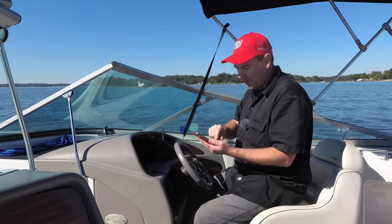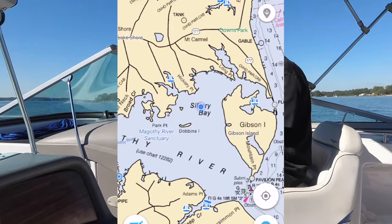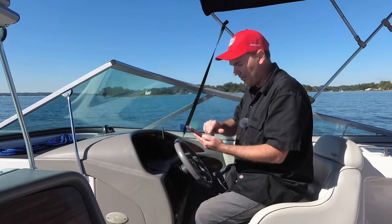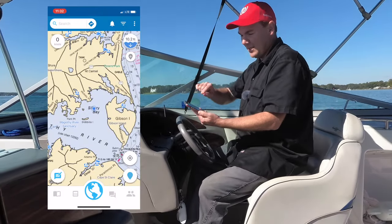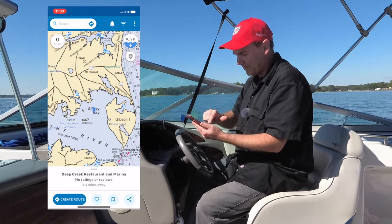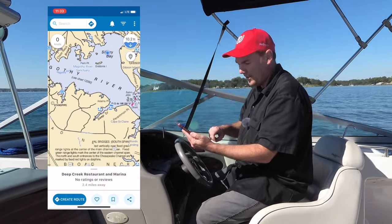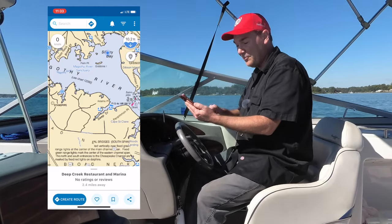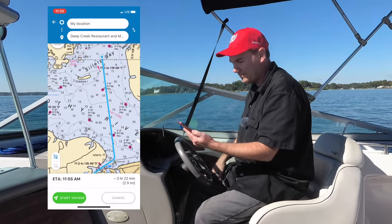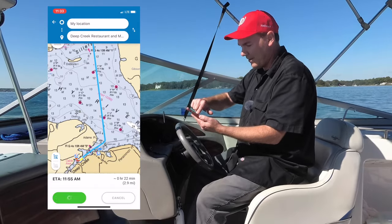When I open up the app it has plotted the dot of where I am out here in the river right now. The app has me sitting right here where I am in the river, and then I'm going to pick a destination. Looking at the map, I found a restaurant nearby and it says it's 2.4 miles away. I'm going to go ahead and create a route, and now it has shown me a route to get to that restaurant.